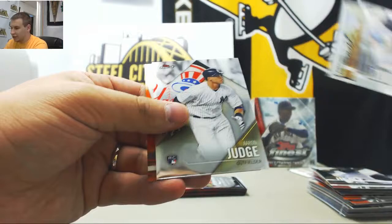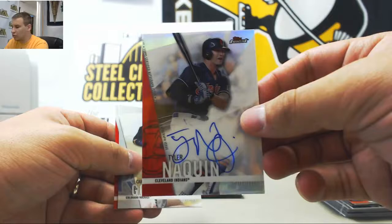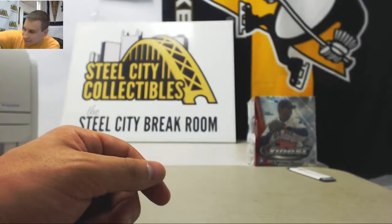Inserts: Seager, Aaron Judge — another rookie — Finest Moments. And another autograph: base Tyler McQuinn for the Indians. Last pack of box 1: Adrian Beltre Refractor and base. Can't really ask for a much better break than this. We're going to end it off with our last box of Finest here.